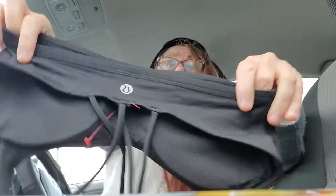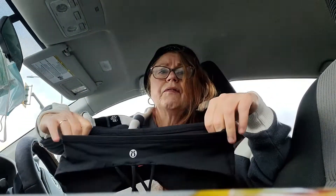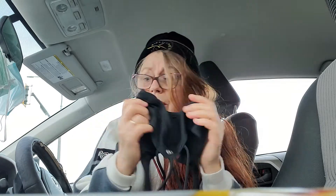Towards the end I found this little Lulu bra — it's very tiny, must be an extra small or small. The lady charged three dollars for it, so that was really good. That was kind of a bonus.